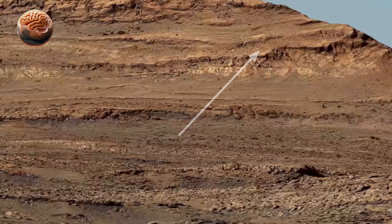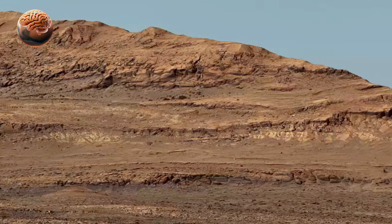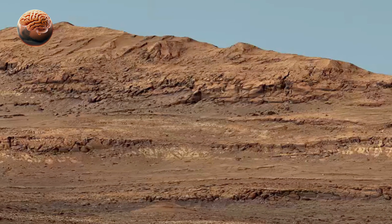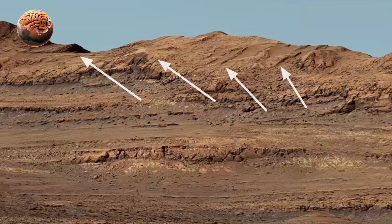For the public, the footage is a breathtaking reminder of how far human exploration has come. From Earth, we can now explore another world in stunning clarity.